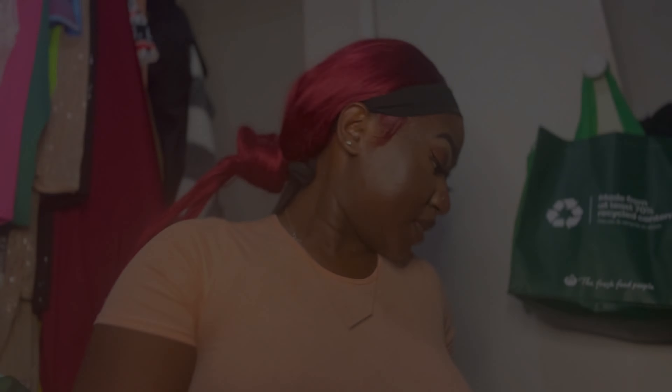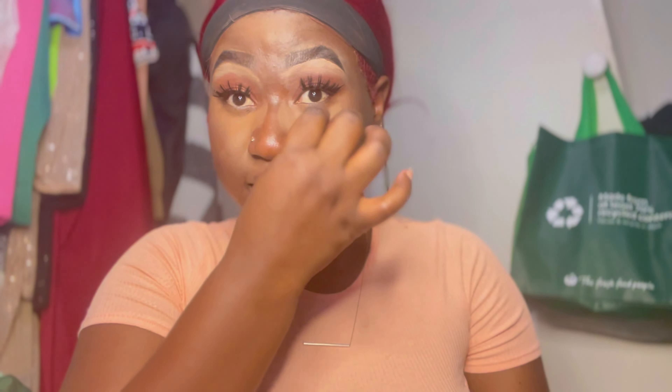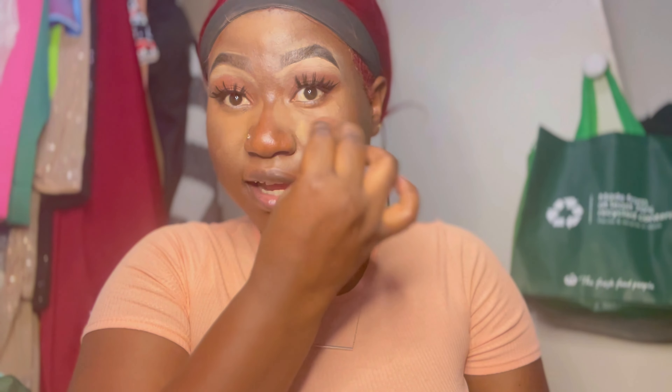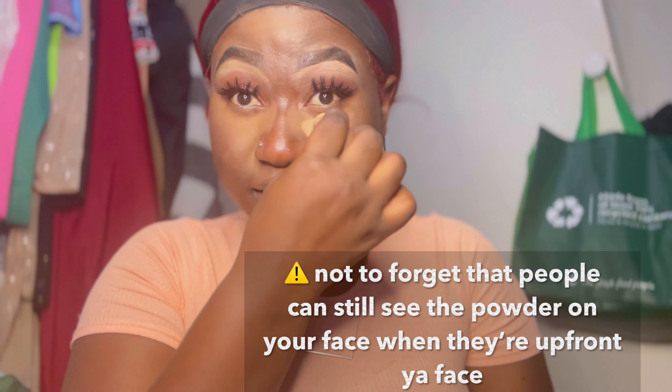Moving on to setting powder — I'm using the Maybelline New York Mineral Power. My Morphe setting powder is finished so I have to wait for it. I don't bake, y'all. When you bake, you're literally letting it sit on the surface. I just tap it in and blend it in as I go — it's not sitting on the surface, which is why you get flashback in photos when you bake.